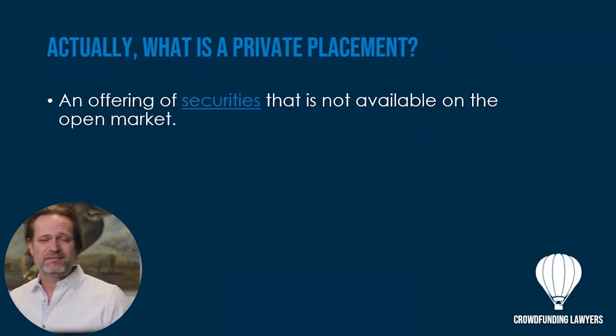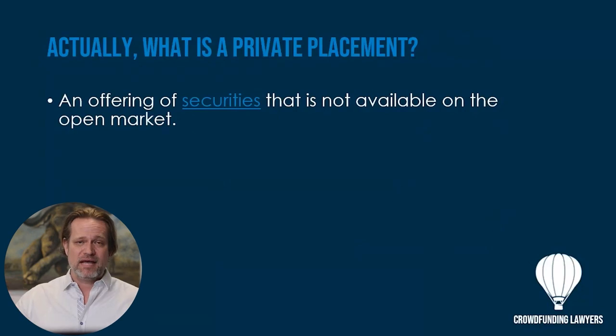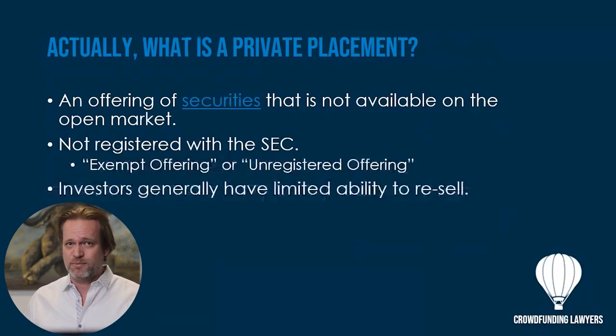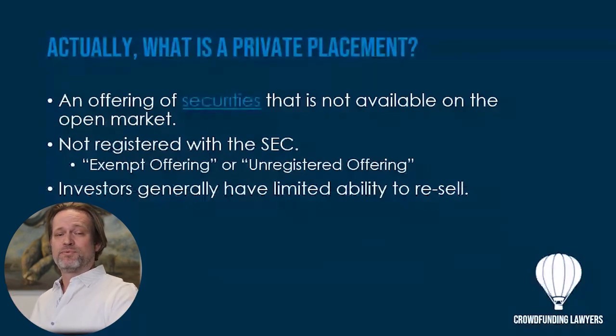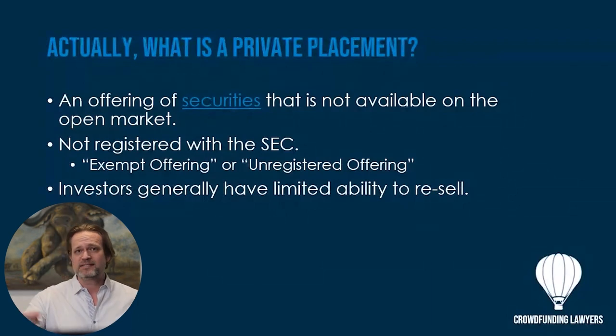If you're offering securities underneath Regulation D, that means you're not registering them with the SEC — you're not qualifying them with the SEC. You're privately placing the investments through certain marketing channels. They're generally referred to as exempt offerings or unregistered offerings, meaning the SEC hasn't actually even looked at the investment at all.